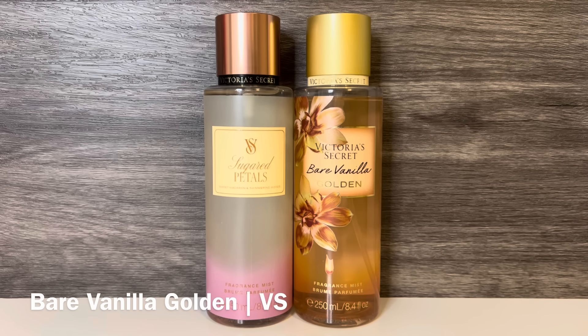And finally, I have Victoria's Secret Bare Vanilla Golden, with notes of sugared tonka, orchid blossom, and warm sandalwood. This is a rich, sweet vanilla with a very sugary feel. It also has a hint of spiciness, and the orchid brings in a soft floral note that brightens the scent, while the sandalwood adds a woody warmth.